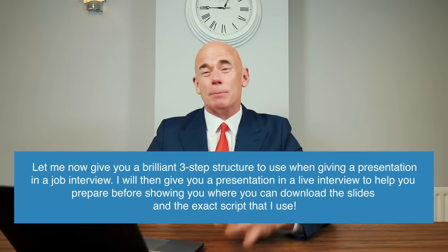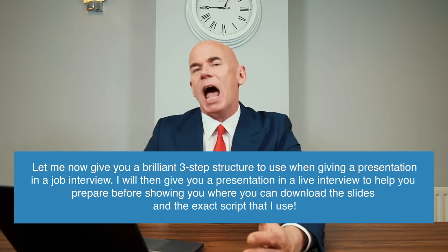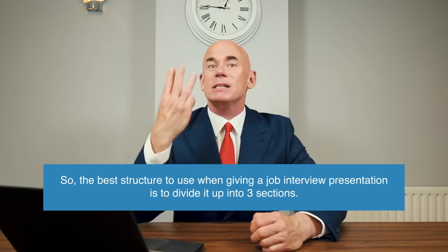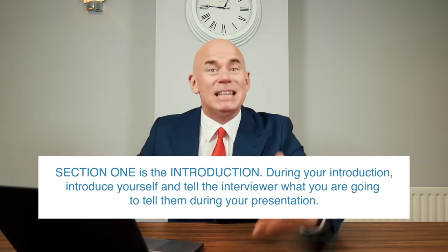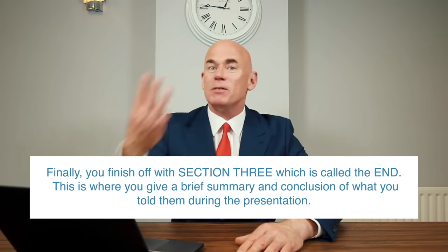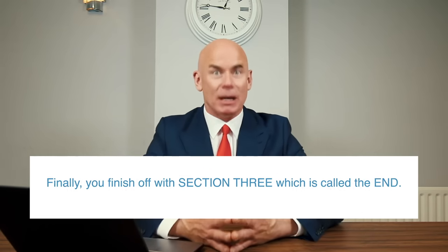Let me now give you a brilliant three-step structure to use when giving a presentation in a job interview. The best structure is to divide it into three sections. Section one is the introduction — introduce yourself and tell the interviewer what you are going to cover. Section two is the middle section, where you present the main bulk of your information. And section three is the end, where you give a brief summary and conclusion of what you told them.